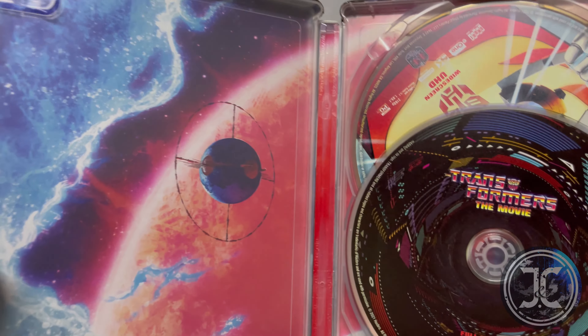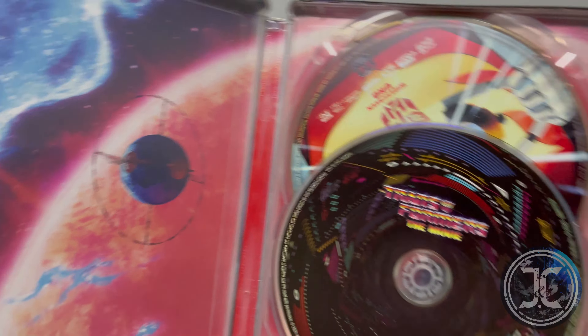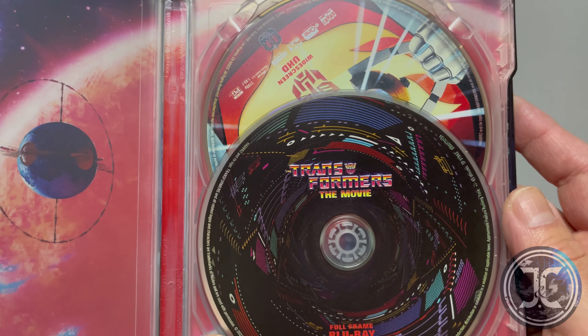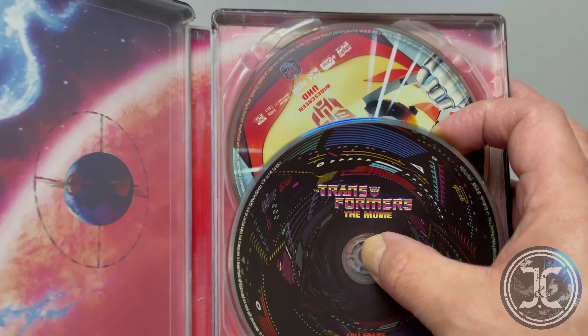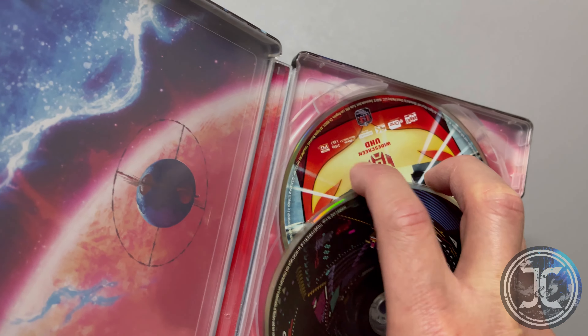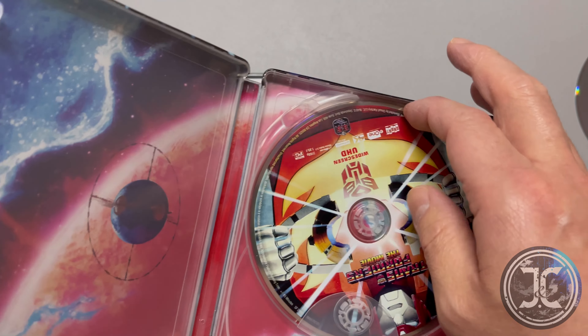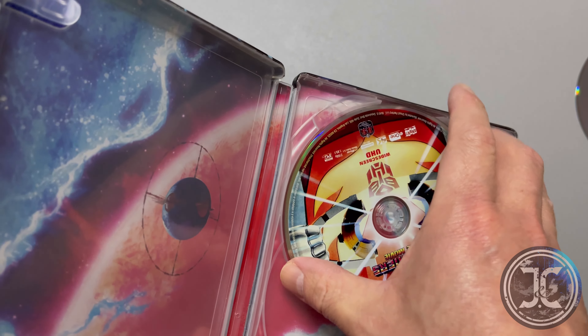The artwork inside of the steelbook displays Unicron. The first disc is the full-frame Blu-ray. The second disc is the widescreen 4K UHD and displays Rodimus Prime holding the Matrix.